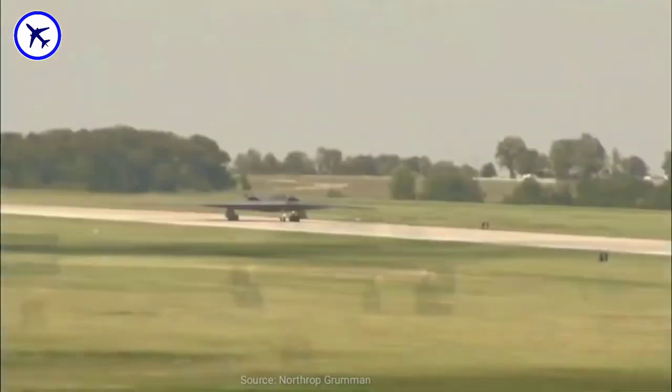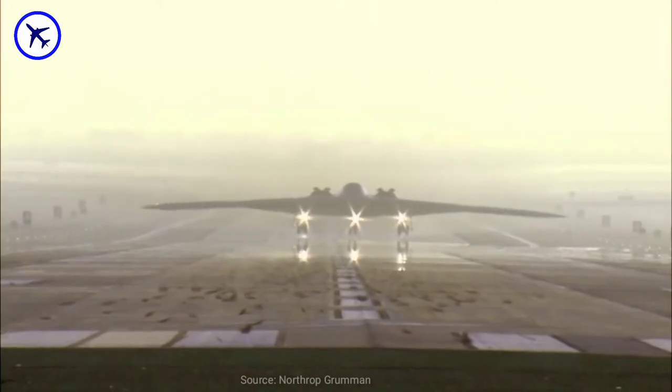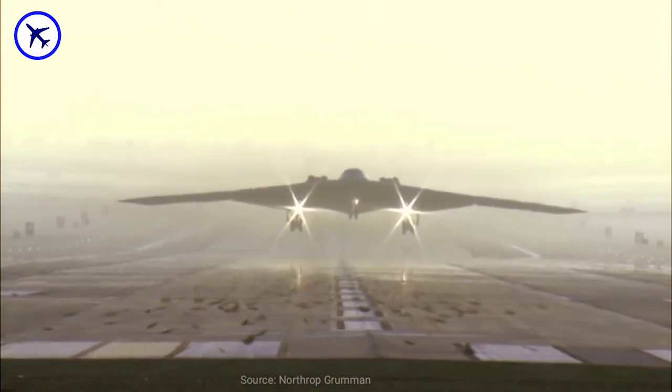In terms of missiles, it is loaded with the AGM-129 Advanced Cruise Missile, which has a range of 1,500 miles.